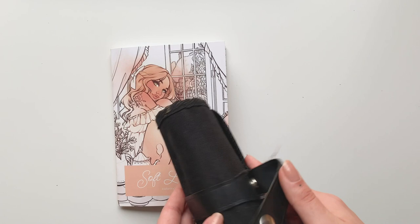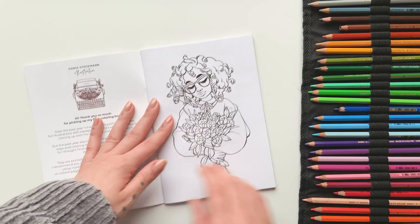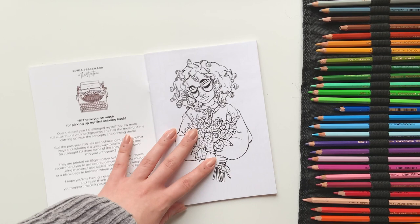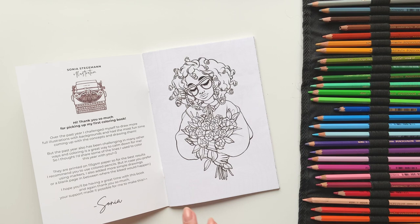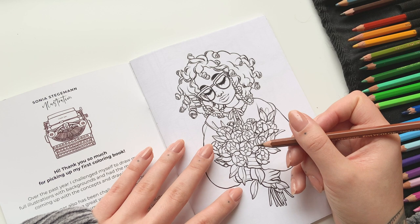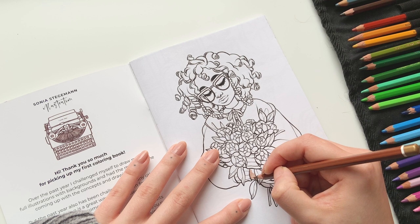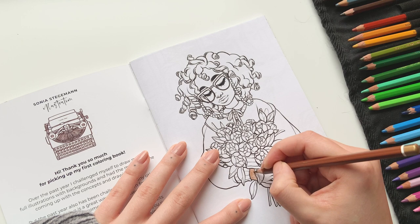I'm going to use the colored pencils to try out the paper. Maybe we should color her — I kind of intended this as the test page for people anyway; it's pretty simple, not too complicated, but you can get a feel for the paper. Let's test this color somewhere. Oh, this is fun! I'm going to bring you guys closer in so you can really see what's happening.